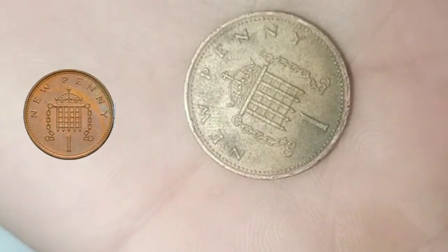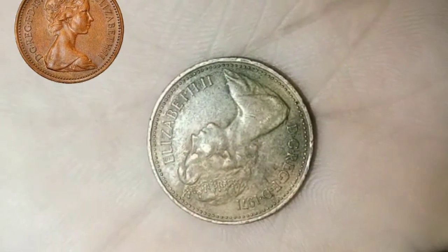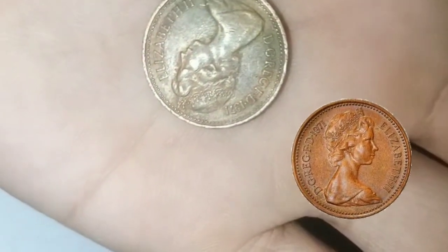The 1971 1 penny coin typically doesn't hold significant monetary value as a collectible. Its worth is generally just 1 penny. However, if you have a coin in exceptional condition or with a unique error, it might be worth more to a collector.